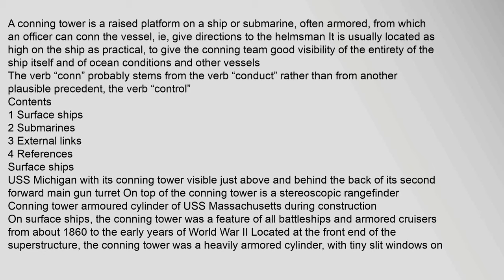USS Michigan with its conning tower visible just above and behind the back of its second forward main gun turret. On top of the conning tower is a stereoscopic rangefinder. Conning tower armored cylinder of USS Massachusetts during construction.